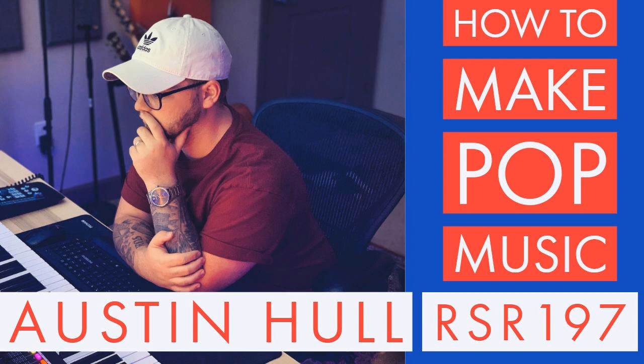My guest today is Austin Hull, a producer, writer, and mixing engineer living in Orlando, Florida. Austin is also the founder of Make Pop Music, featuring a thriving Facebook group dedicated to producers, writers, engineers, and artists interested in making a living in pop music. Austin also hosts a YouTube channel publishing videos twice a week on production tips, business advice, and featured guests. On the Make Pop Music website you can find blog posts, sample packs, preset downloads, and music production courses. Austin's client list includes hundreds of independent artists.